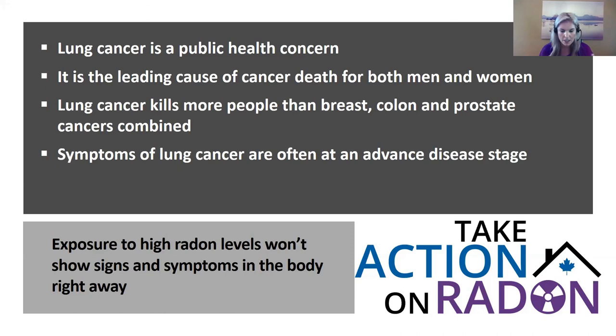If there are signs and symptoms from radon exposure, that's more often an indication of an advanced stage of lung cancer. Radon exposure produces no immediate warning signals like carbon monoxide does — there are no headaches, fatigue, or nausea to alert you. That makes it a particularly insidious health risk.